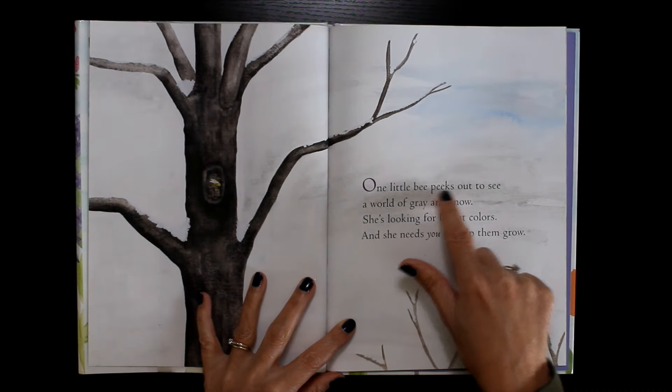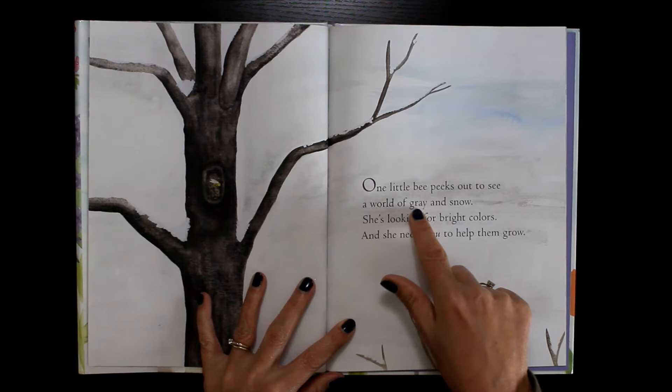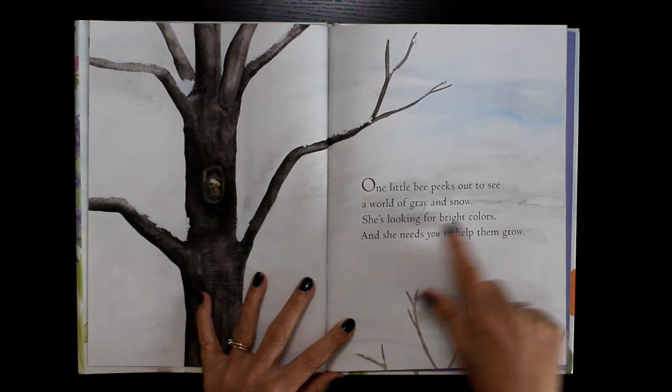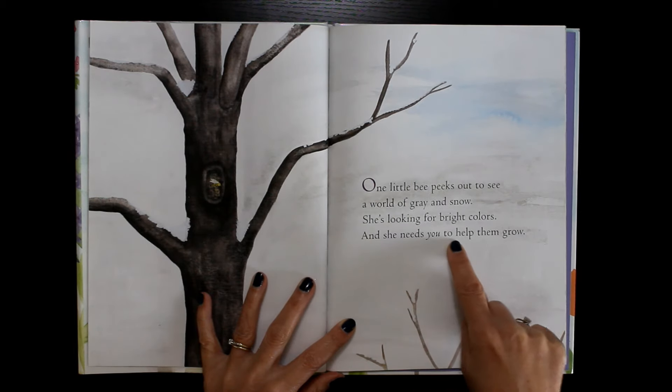One little bee peeks out to see a world of gray and snow. She's looking for bright colors and she needs you to help them grow.